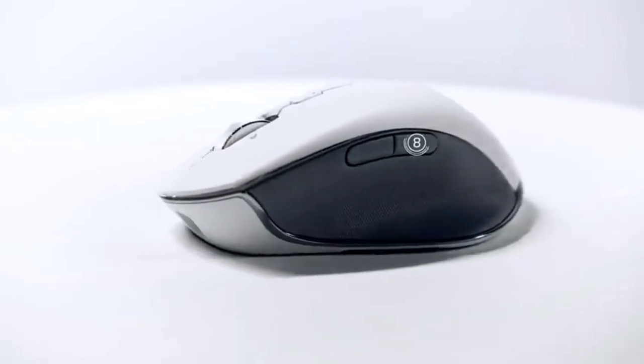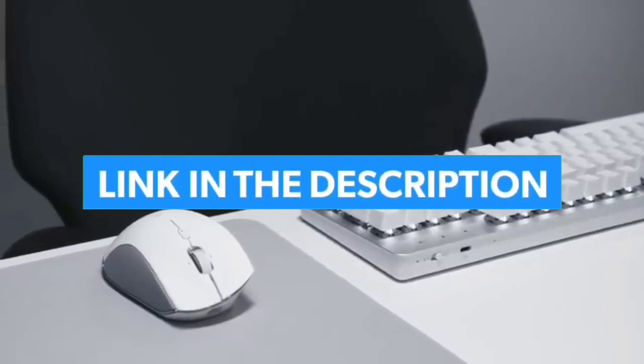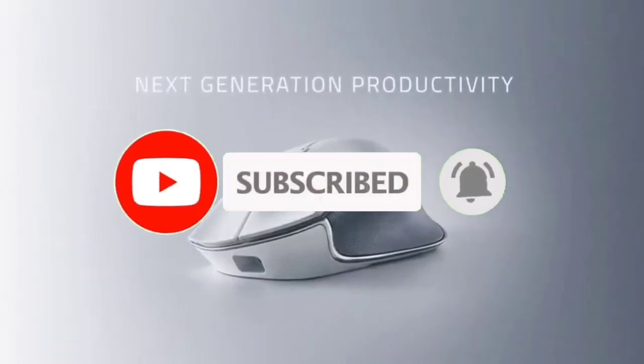That's all for the Top 7 Best Bluetooth Travel Mouse 2023. The links to all products are given in the description, updated for the best prices. Subscribe to our channel for more videos — we'll meet in the next one. Take care.